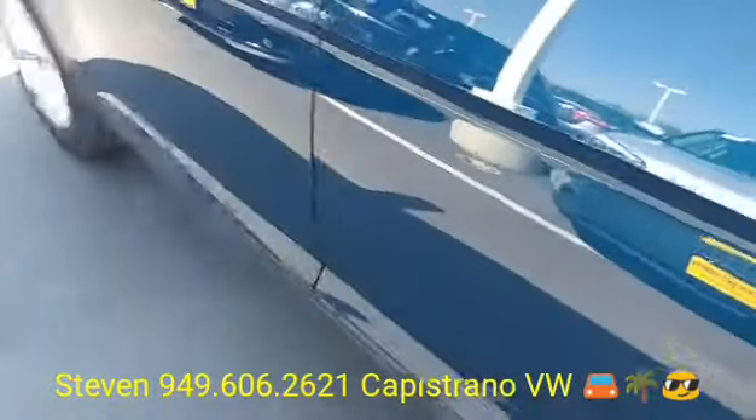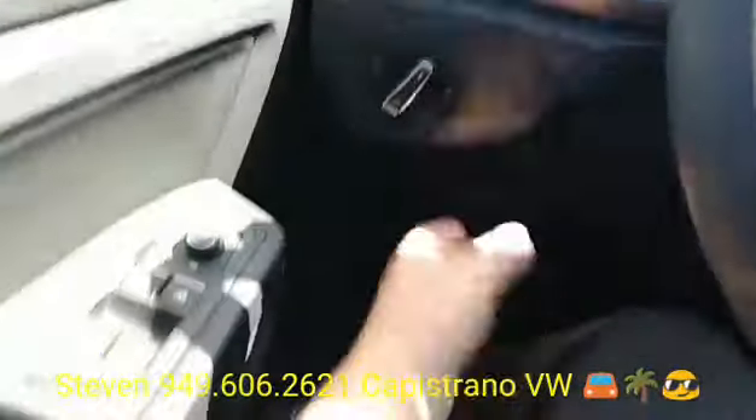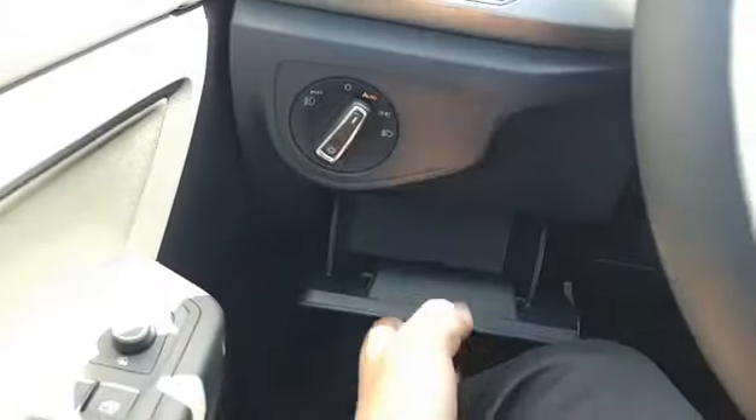It's also got the rear backup camera, keyless start/stop, and keyless access — all standard on the SE model. It's also got auto headlights right here. You've got a little secret compartment, and all the power windows and mirrors right here.